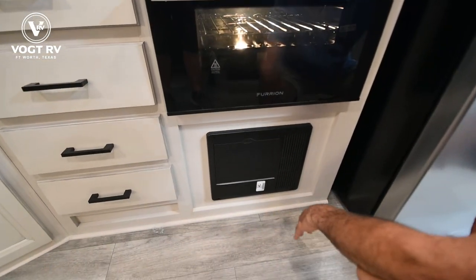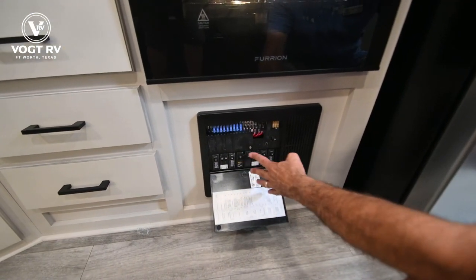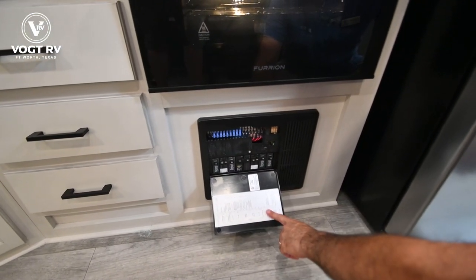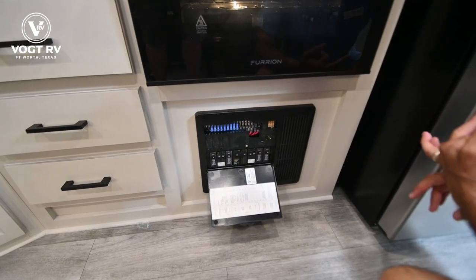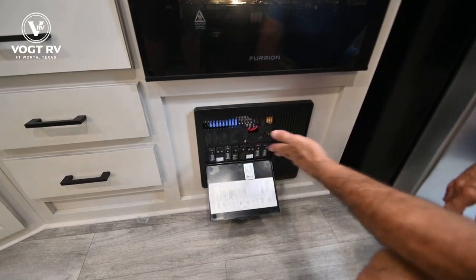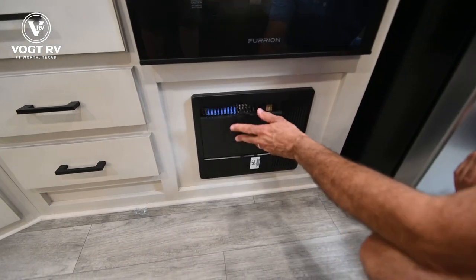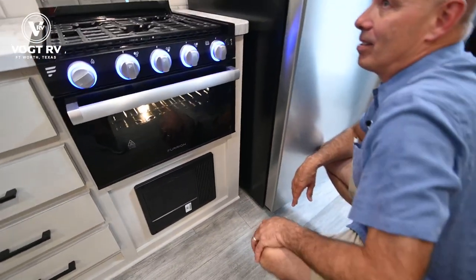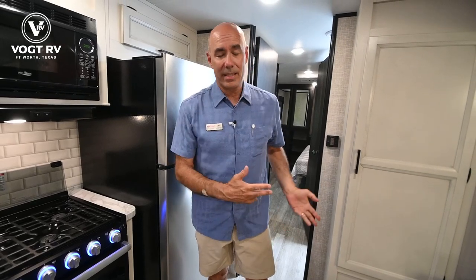These are your fuses and breakers — they're all labeled so you don't have to wonder what everything goes to. If you have an electrical problem, an outlet or light isn't working, the first thing you want to do is come check the breakers and fuses. Another thing to check is a GFI outlet — if you have a GFI outlet in a wet location and it's popped, nothing's going to work downstream from that.